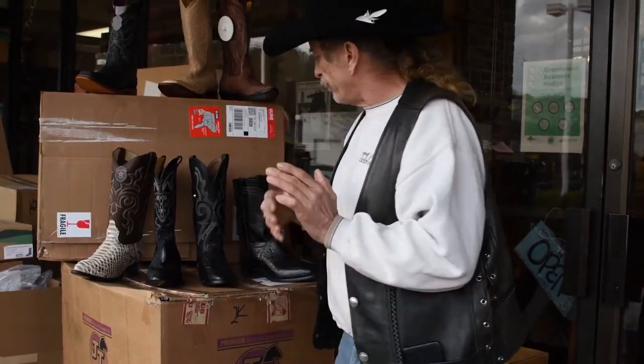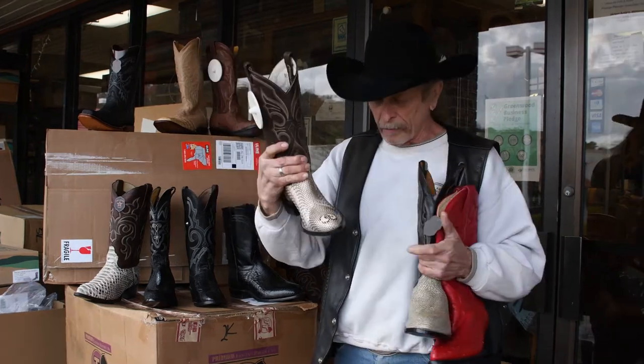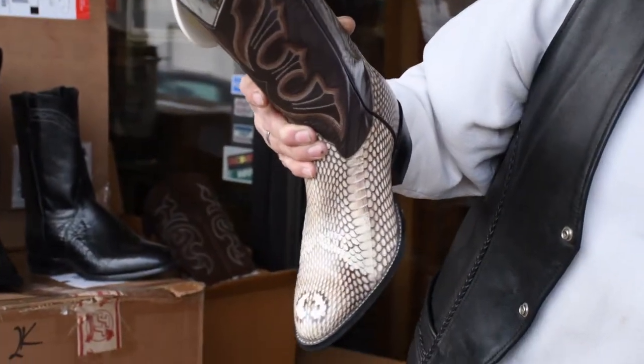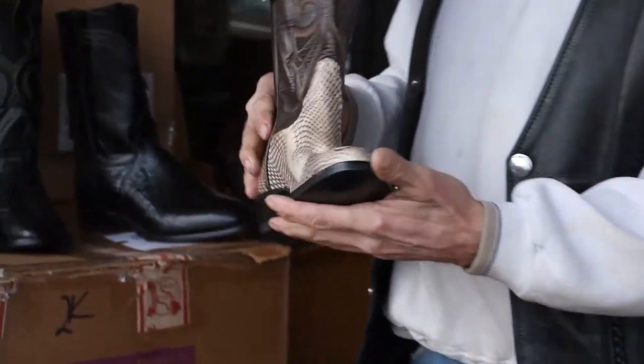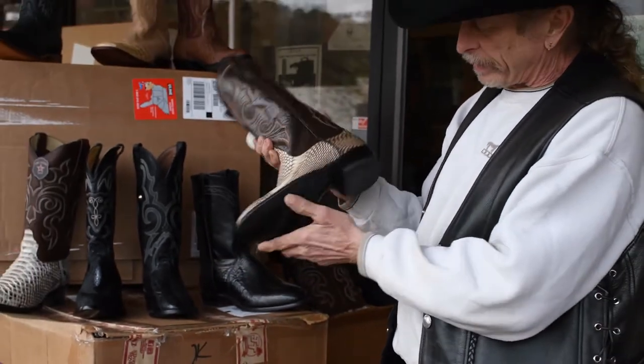Exotic boots have been a favorite for a while. This is Cobra. The Cobra here has a hood on top of the boot — very exotic, very rare. This is going to be something that's custom-made for you. It's got electronic wafers, a safeguard, some planes.